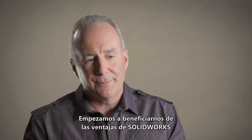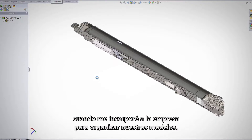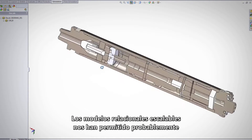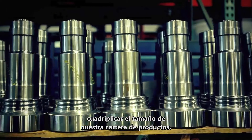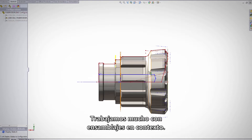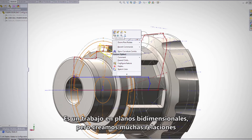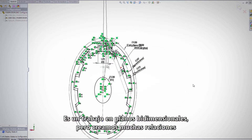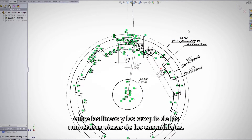We began leveraging the power of SOLIDWORKS when I came on board in terms of trying to organize our models. I have relational models that are scalable, and as a result we've been able to probably quadruple the size of our product portfolio. We do a lot of in-context assembly work — it's 2D plane work — but we create a lot of relationships between lines and sketches amongst multiple parts in the context of an assembly.